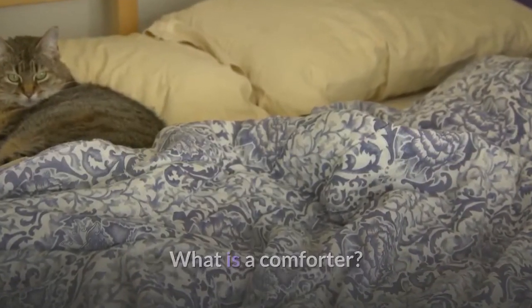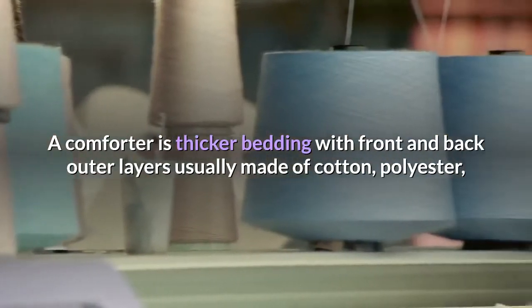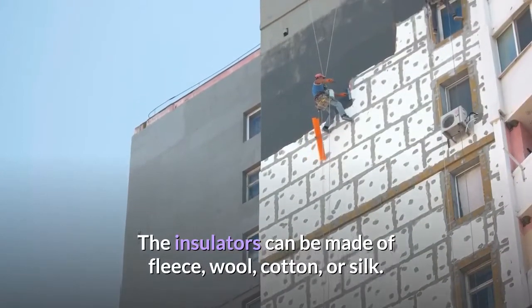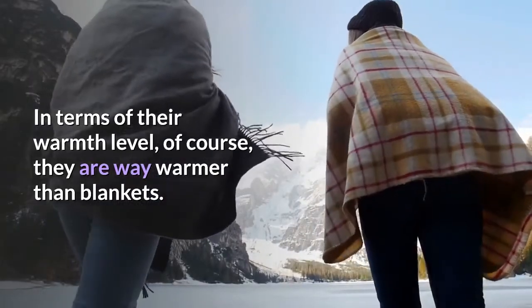What is a comforter? A comforter is thicker bedding with front and back outer layers usually made of cotton, polyester, or silk and heaps of insulating material in between. The insulators can be made of fleece, wool, cotton, or silk. In terms of their warmth level, of course, they are way warmer than blankets.